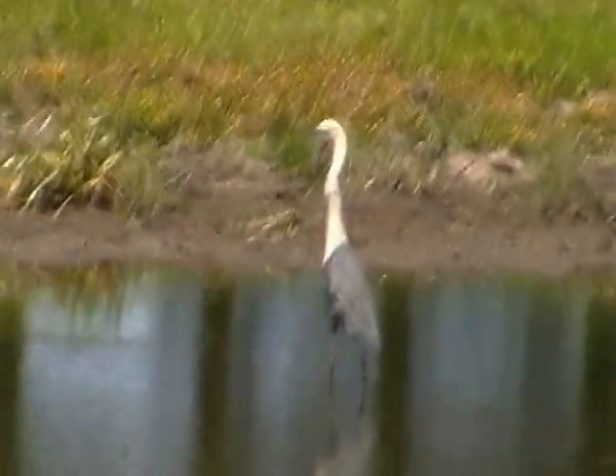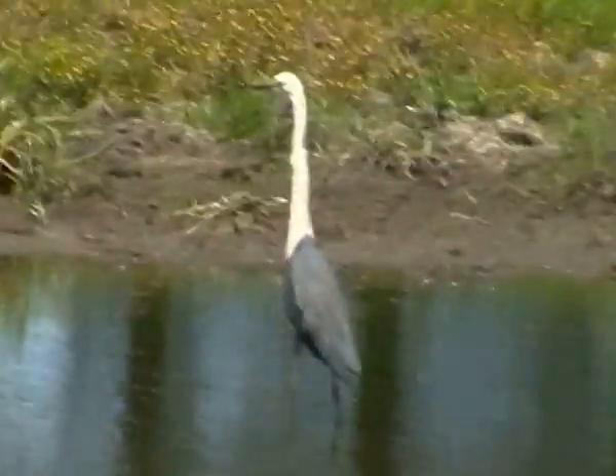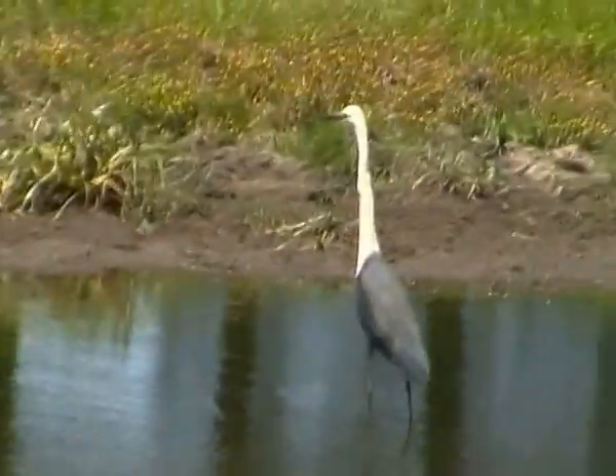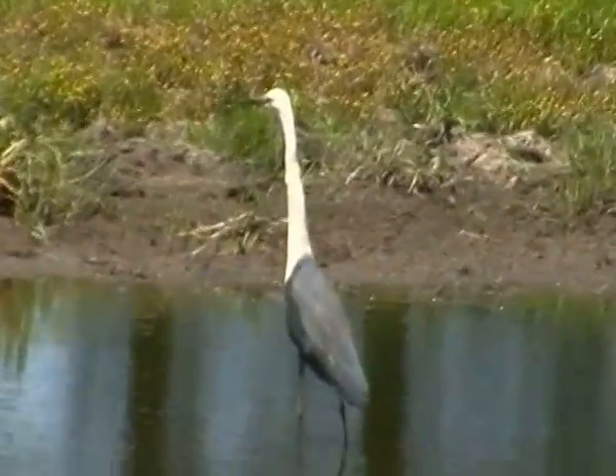Spoonbill's one fella I've got to try and get a clip of. I've only ever seen them at a distance. There are two types in Australia: the Yellow-billed Spoonbill and the Royal Spoonbill, Platalea regia. I've only ever seen them at a distance or at the zoo, and I don't want to cop out and go to the zoo.